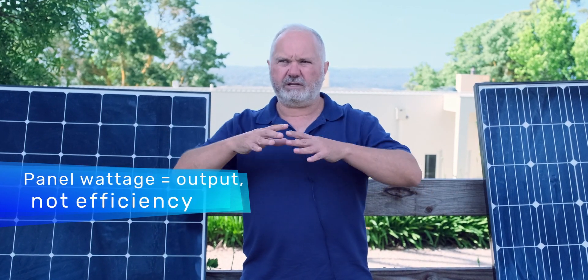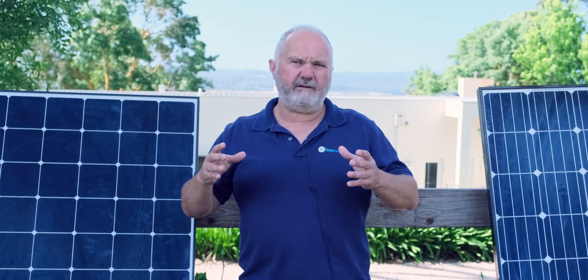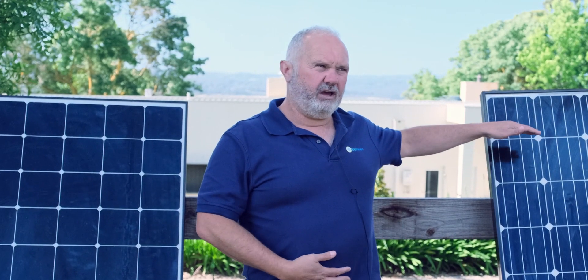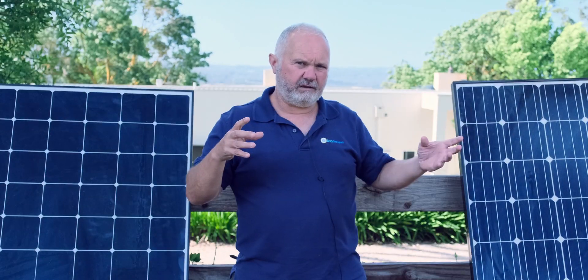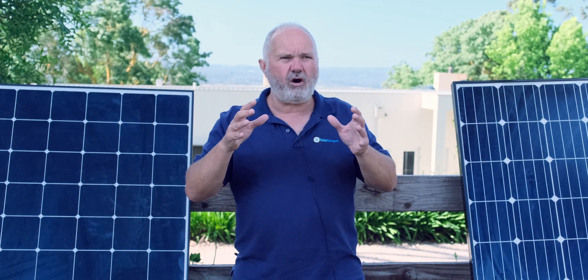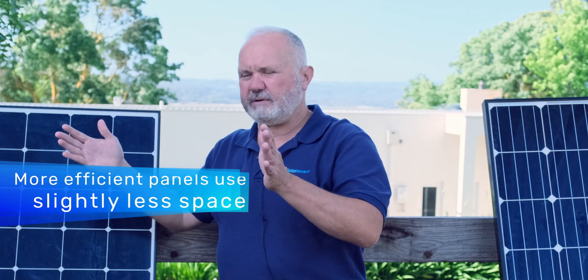If we extrapolate that out to an average residential size system of say 8 or 10 kilowatts, if you have a 10 kilowatt system quoted with a 22% efficient panel and a 10 kilowatt system quoted with a 20% efficient panel, those two systems will produce exactly the same amount of power because the efficiency is already taken into account in the rating of the panel at a certain wattage. The only time efficiency is really a value to you is when you have limited space on your roof — the more efficient panel will have a slightly smaller footprint.